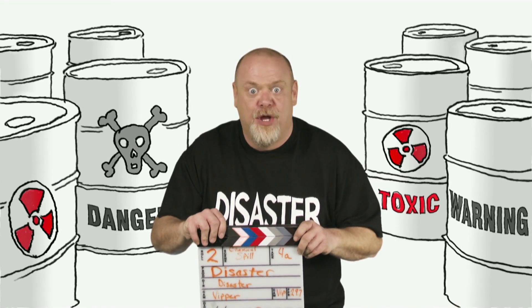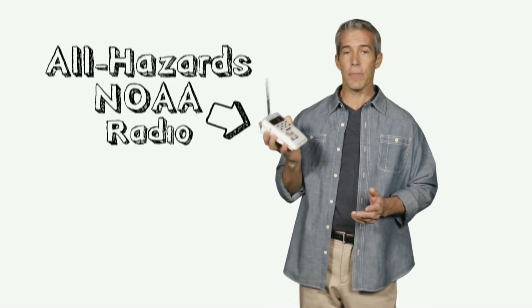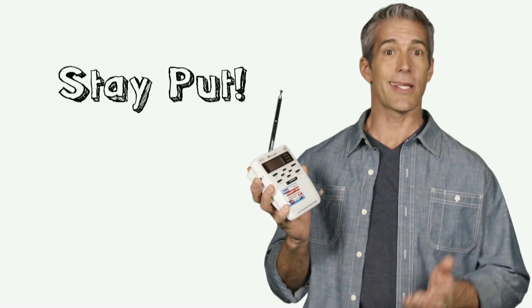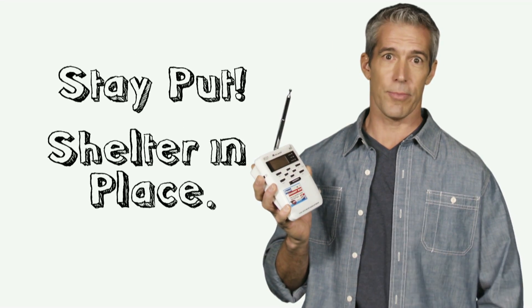As the disaster scene unfolds — massive chemical spill, take one — stay informed of the threat through your local news outlets or on a battery-powered All Hazards weather radio. Authorities will let you know that your safest alternative is to stay put and shelter in place.